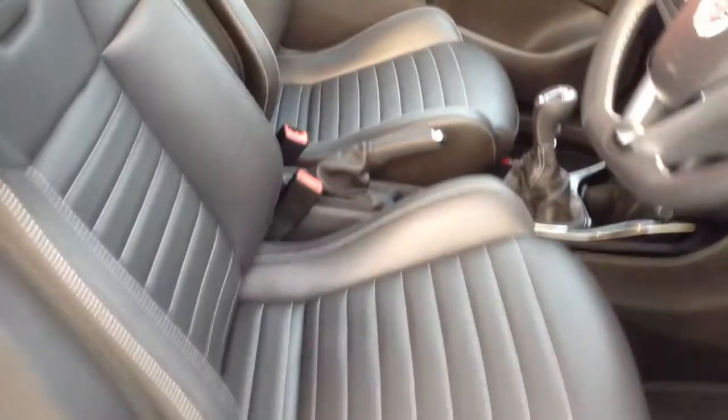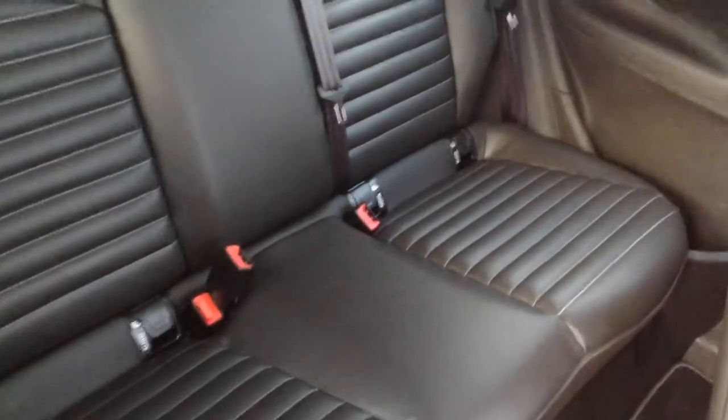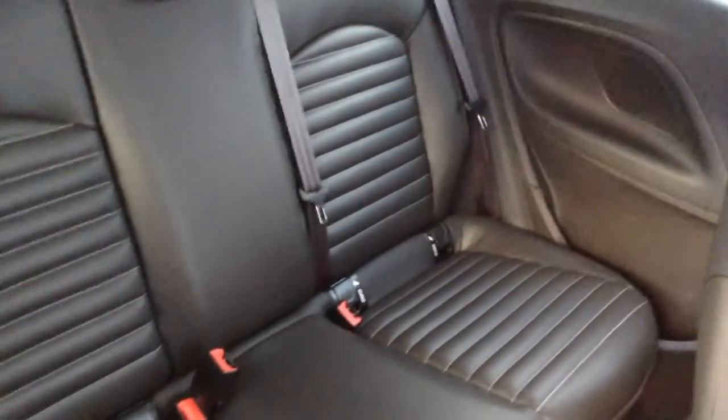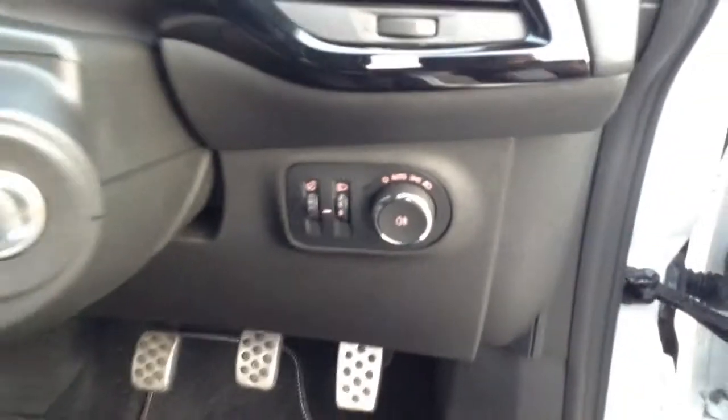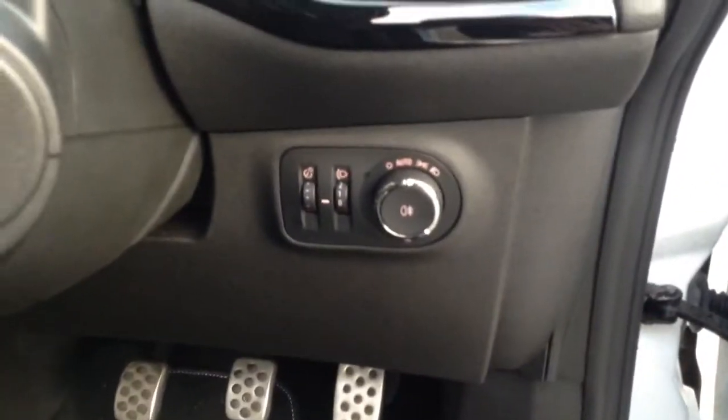Recaro sport seats, all in leather trim. Nicely accessible into the back — again leather, with ISOFIX there for securing your child seats. The car's been specced with automatic lights and auto wipers, which means you'll never have to worry about putting your lights on; they'll come on automatically when they need to.